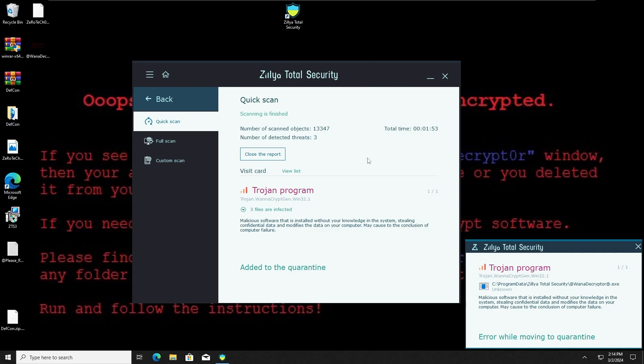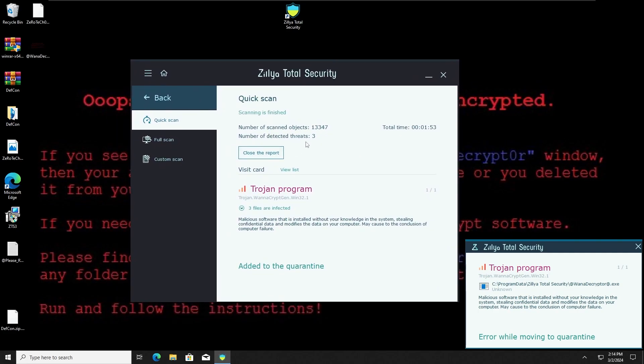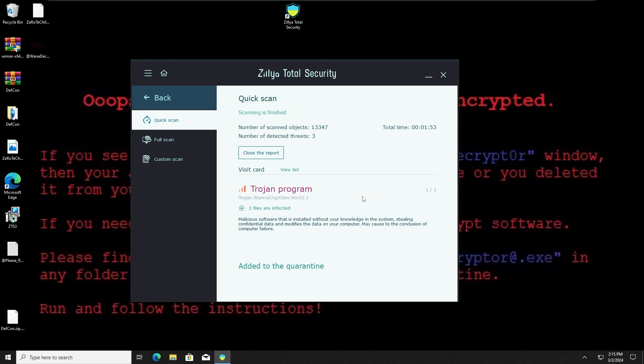The quick scan is done, and the Zillia Total Security Antivirus has detected three malwares. I noticed it detected a decryptor.exe, which I'm assuming is one of the malware components from the ransomware. There seems to be an error here, but I'm going to remove all the malwares from quarantine, do a restart, and see the final result.